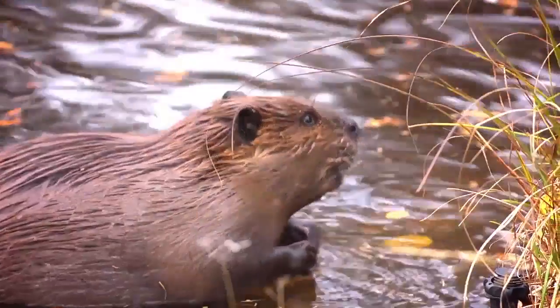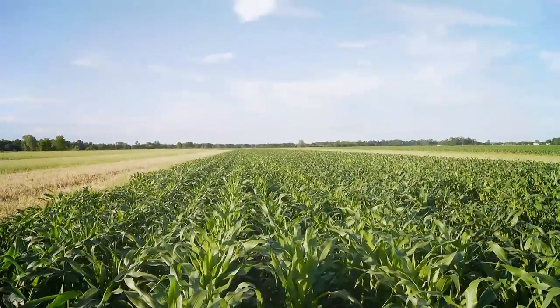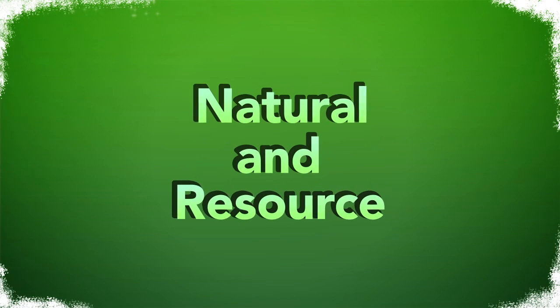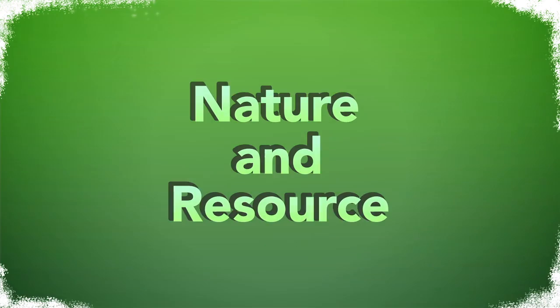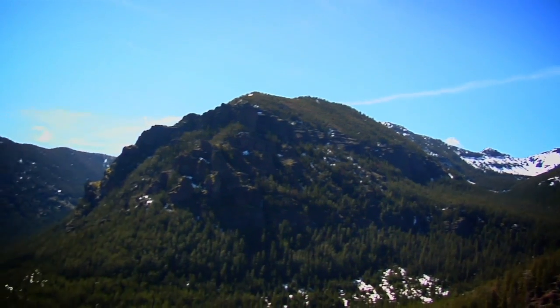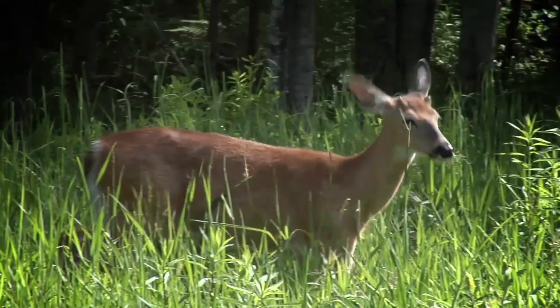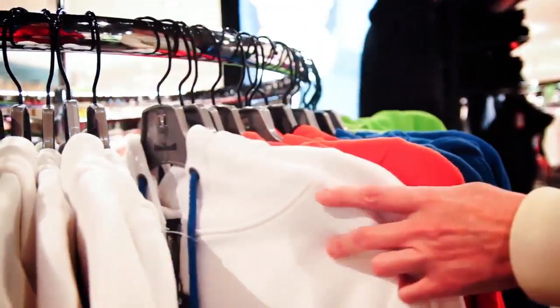Natural resources are all around us. What is a natural resource? Let's look at those two words, natural and resource. In the word natural, we have a hidden word: nature. So a natural resource is something that nature made or produced. Trees, water, rocks, and animals are all natural resources. They are all products of nature that can be transformed into something humans can use.